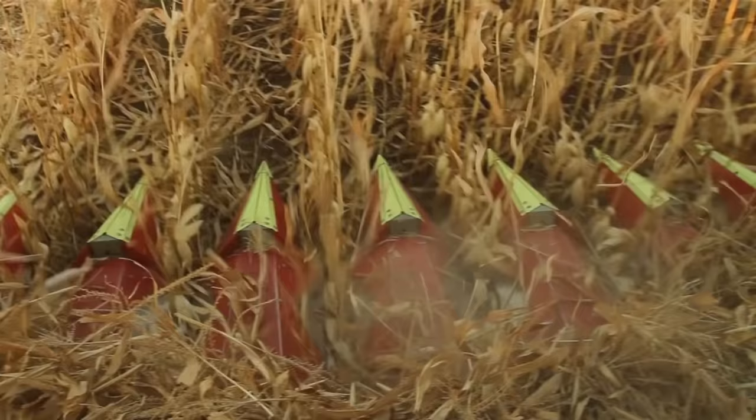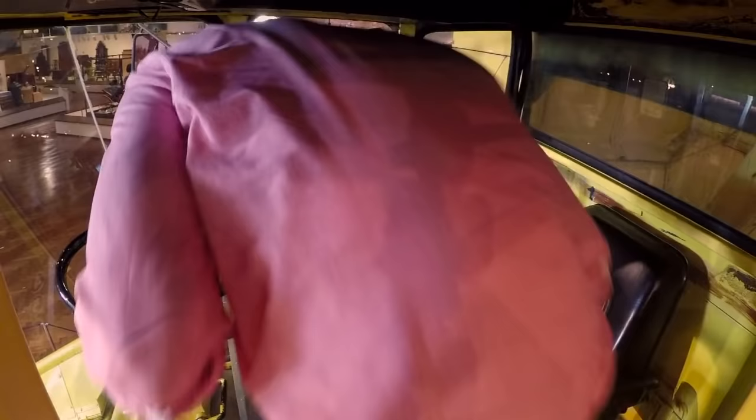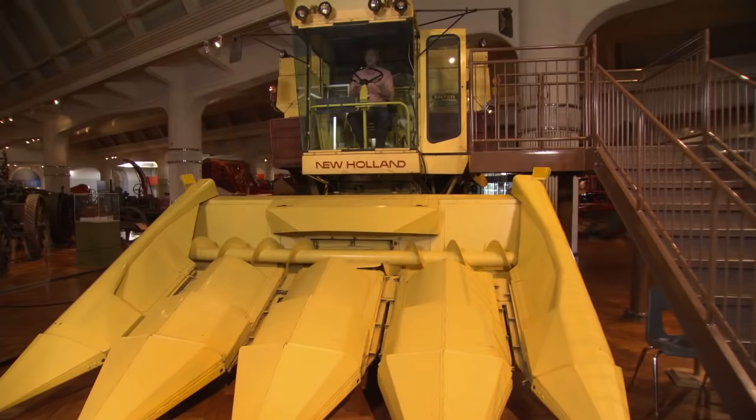Modern farm implements like this New Holland combine can cut and separate corn from the stock and clean it all at once, while the farmer rides in an air-conditioned cab — much easier than harvesting and shucking the corn by hand. And it's comfortable too.